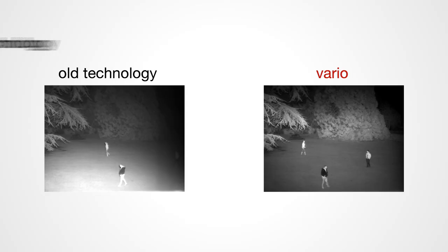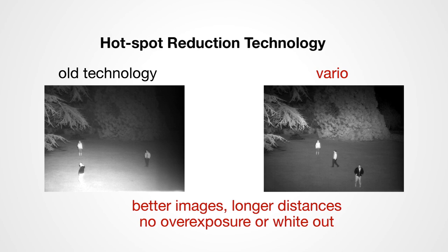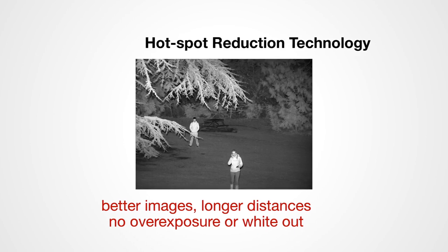You also have the hotspot reduction technology, which uses a special holographic diffuser that creates an elliptical beam pattern, so it gets extra light on scene where you need it — giving you more power, more distance, and a nice even spread of illumination.